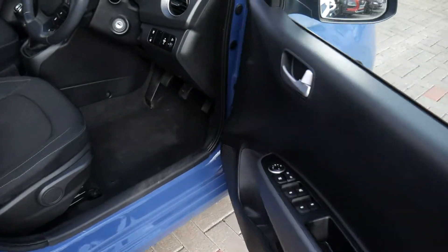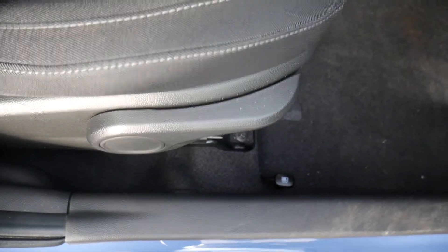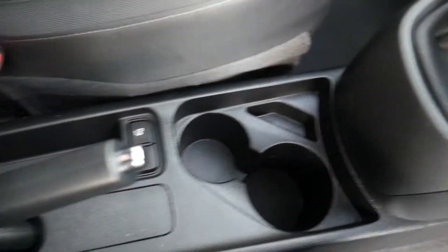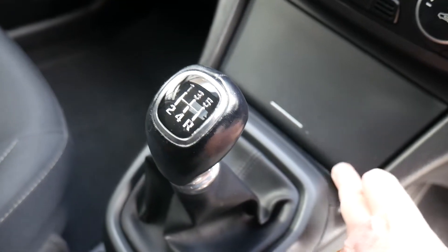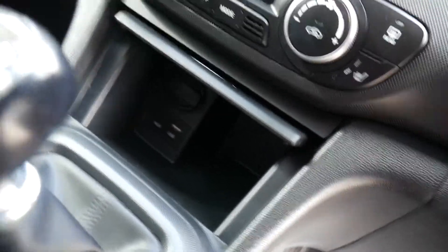Moving into the front, the front seats are nicely shaped and supportive. There's height adjustment on the driver's seat. Got your centre armrest with plenty of storage and a couple of cupholders. Five-speed manual gearbox. Inside the little compartment there is a USB auxiliary input and power socket.